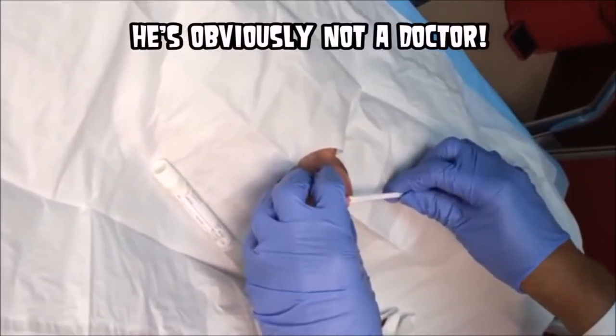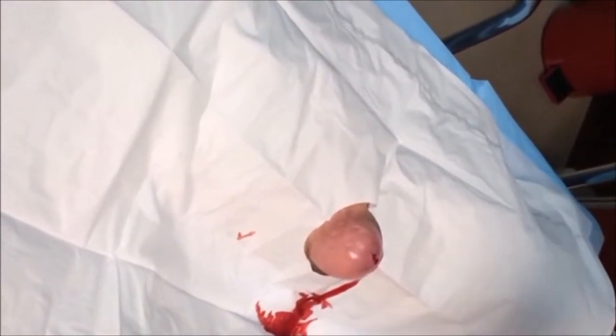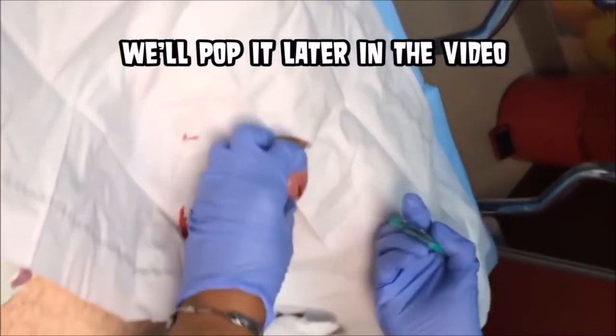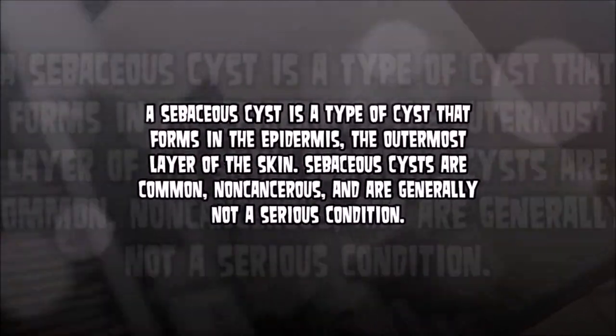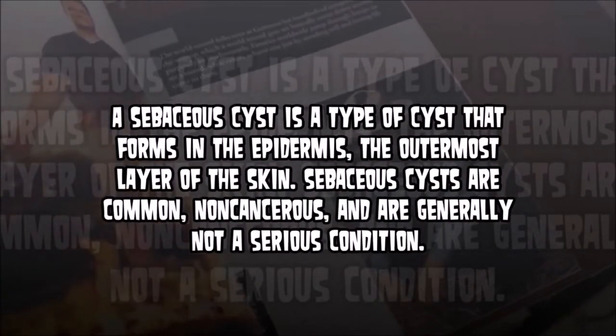Now I'm no doctor, I don't claim to be one, but this certainly looks like a Sebaceous Cyst to me. Now what I would ask of you is to leave your comments throughout. It appears that they are about to do a biopsy on this thing. Now the basic information about a Sebaceous Cyst is that they're non-cancerous, they're capsules filled with sebum.